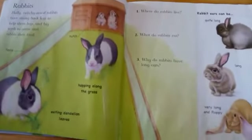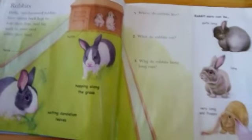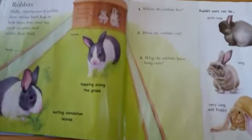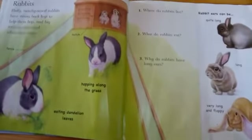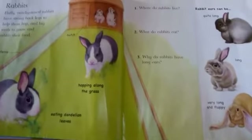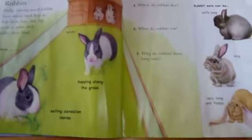Rabbits. Fluffy, twitchy-nosed rabbits, with strong back legs for jumping and lovely long ears — so soft for cuddling.